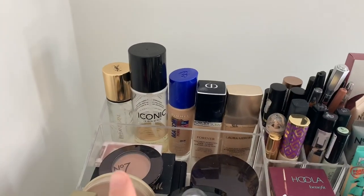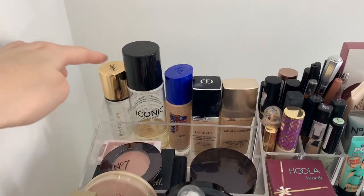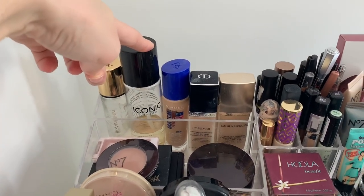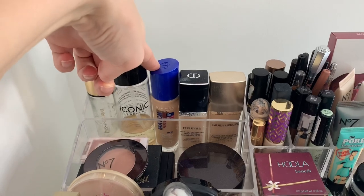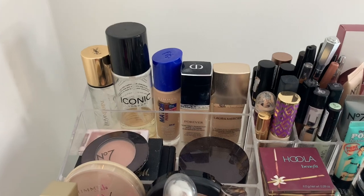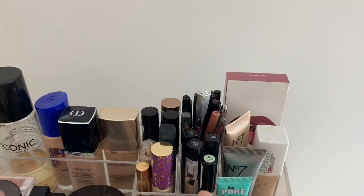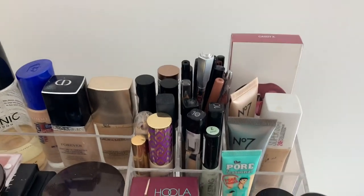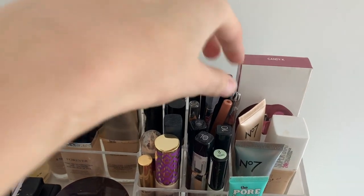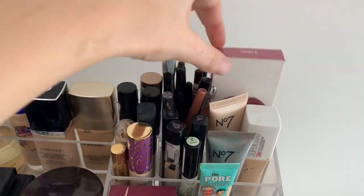Back here is my most go-to makeup. This is my YSL Touche Éclat primer, the Iconic London facial spray, and my work foundation — I mix those two together and it makes a really good match. Back here I've also got a colour corrector, some cream contours, some concealers, and then mascaras, eyebrow pencils, and lip liners.